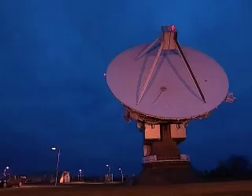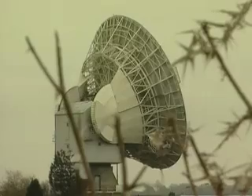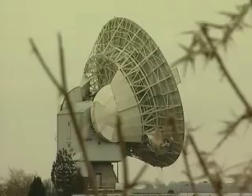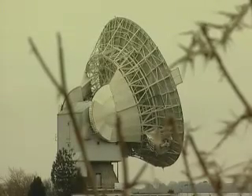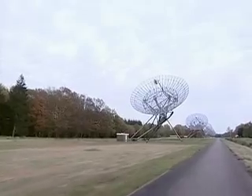But radio telescopes must be very large — in theory several kilometers in diameter — to achieve the same resolution as optical telescopes. And the only way to do this is by coupling two or more of them, the further apart the better.